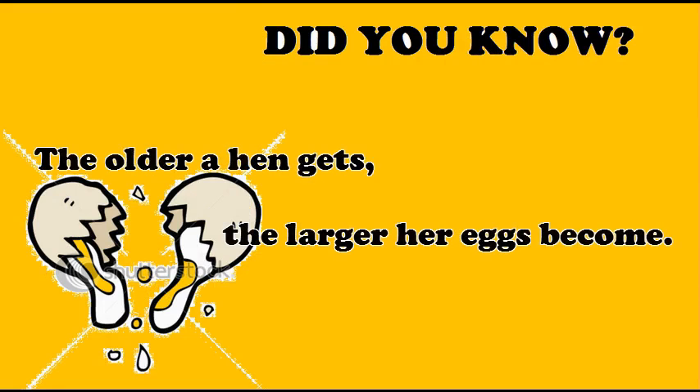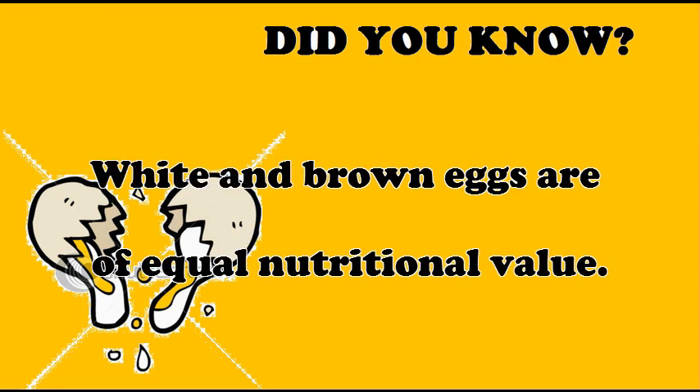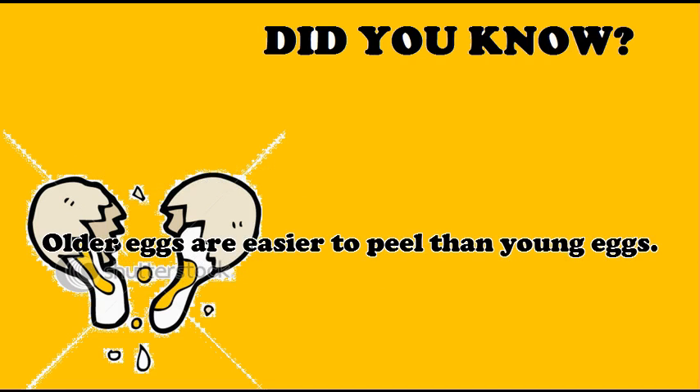Did you know that the older a hen gets, the larger her eggs become? White and brown eggs are of equal nutritional value. Color is not an indicator of egg quality; rather, it has to do with the breed of the chicken. Older eggs are more difficult to peel? Egg false. In fact, older eggs are easier to peel than young eggs.